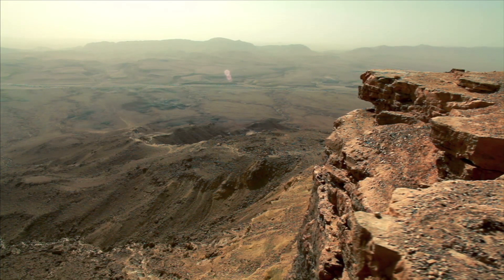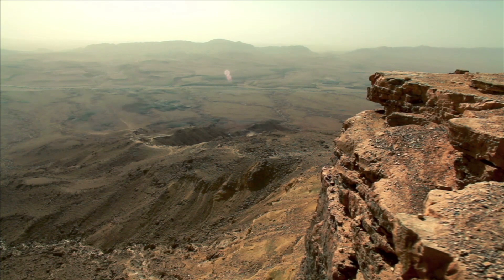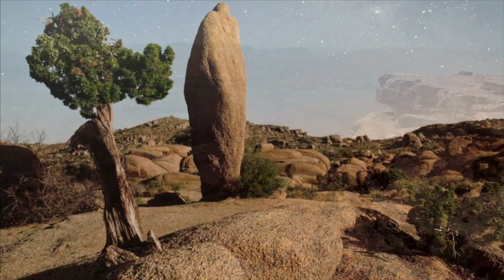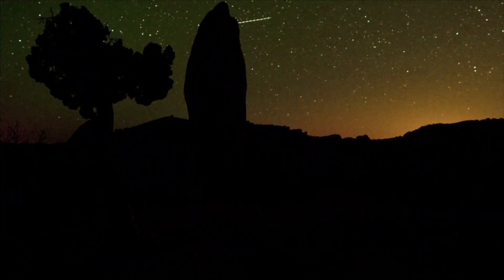Hot deserts can be covered by sand, rock, salt lakes, stony hills, and even mountains. Most hot deserts are very hot in the day and chilly at night.